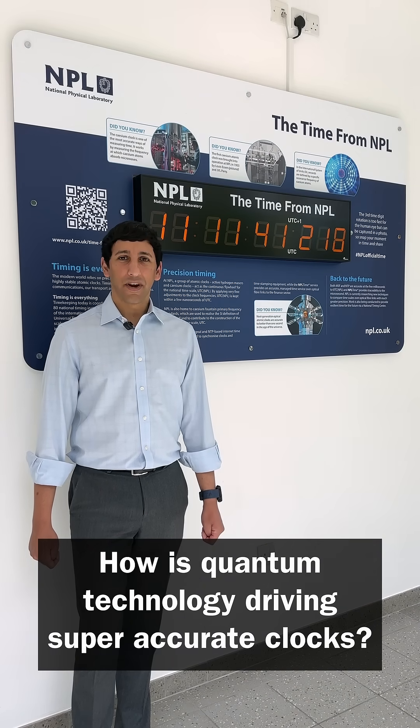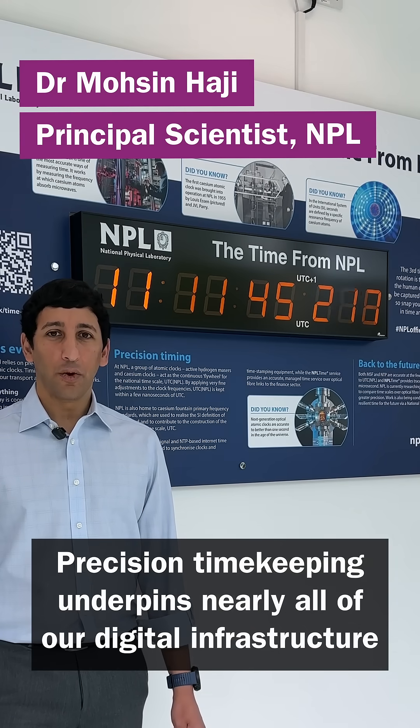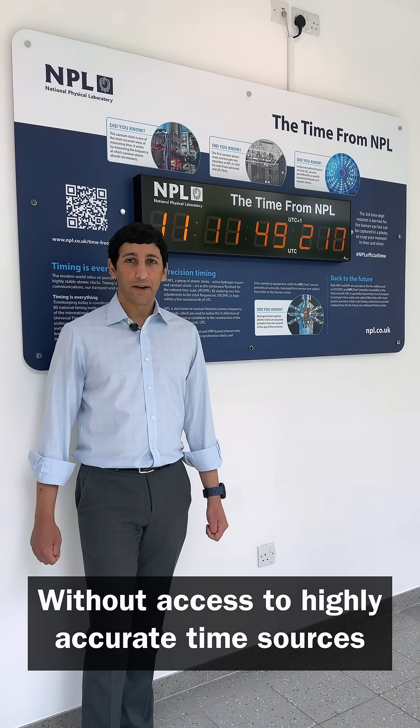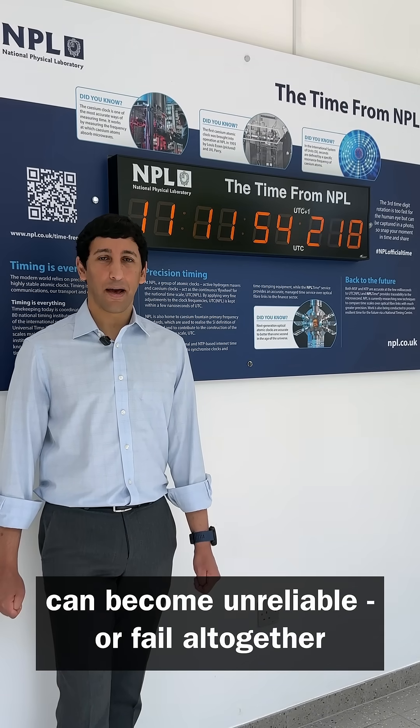How is quantum technology driving super accurate clocks? Precision timekeeping underpins nearly all of our digital infrastructure. Without access to highly accurate time sources, critical services like our power grids, communication networks and banking can become unreliable or fail altogether.